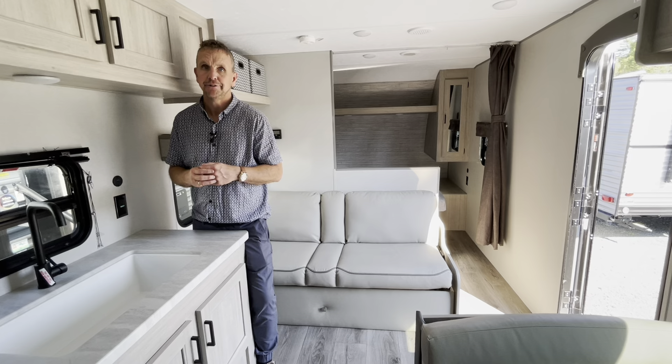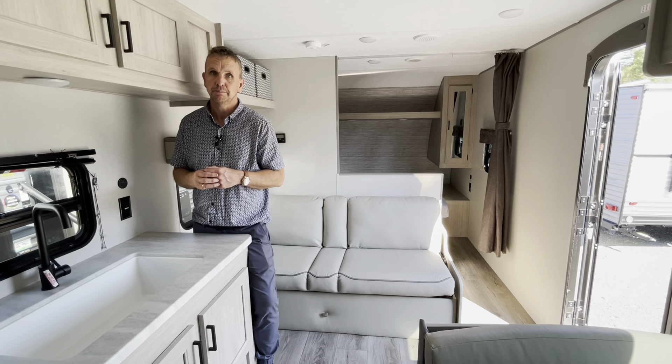Once again, Adrian at Blue Nose RV, the Catalina 261 BH.